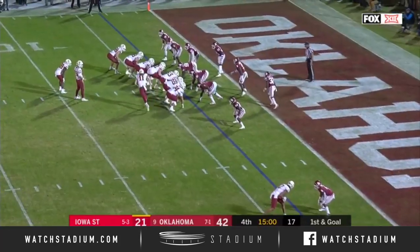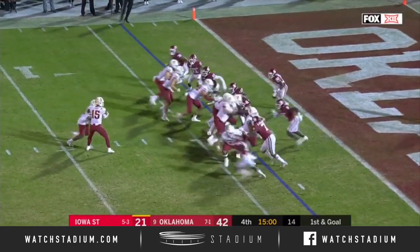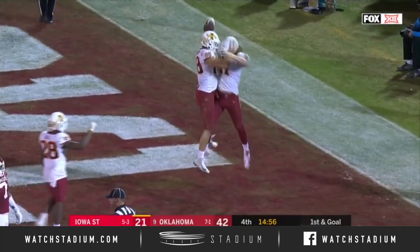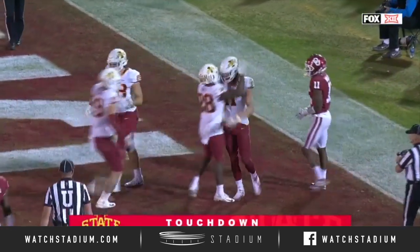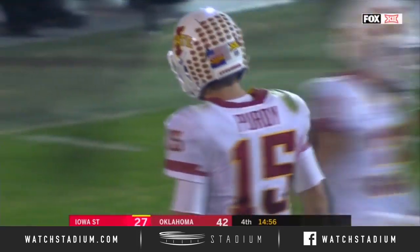First and goal for Iowa State after the unsportsmanlike penalty call on Radley Hiles. They fake it and toss over the top for a touchdown with Chase Allen — a couple of tight ends with touchdown catches today for Allen, his second this season.